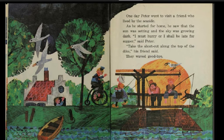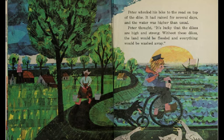One day, Peter went to visit a friend who lived by the seaside. As he started for home, he saw that the sun was setting and the sky was growing dark. 'I must hurry, or I shall be late for supper,' said Peter. 'Peter, take the shortcut along the top of the dike,' his friend said. They waved goodbye. Peter wheeled his bike to the road on top of the dike. It had rained for several days and the water was higher than usual.